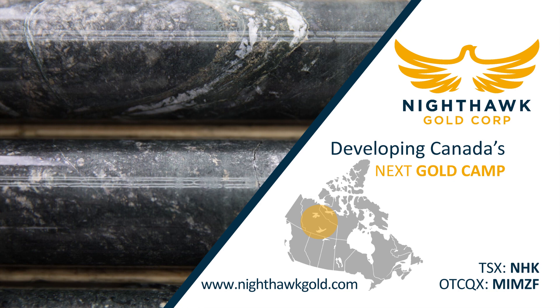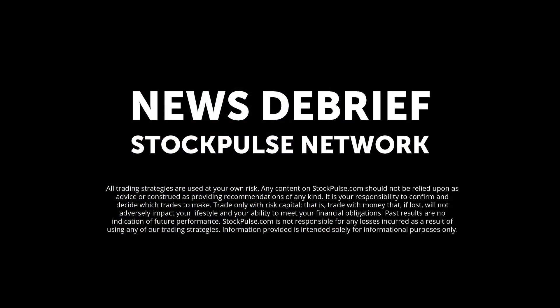That was Dr. Michael Byron, CEO of Nighthawk Gold — NHK on the TSX, MIMZF on the OTCQX in the states. We'll look forward to checking back in when Nighthawk has more news to report.